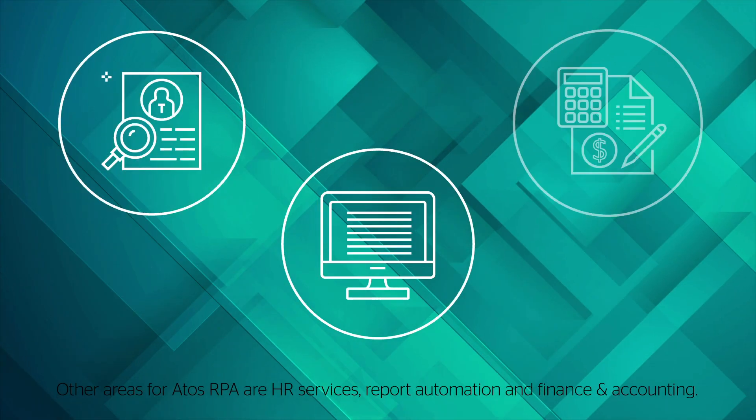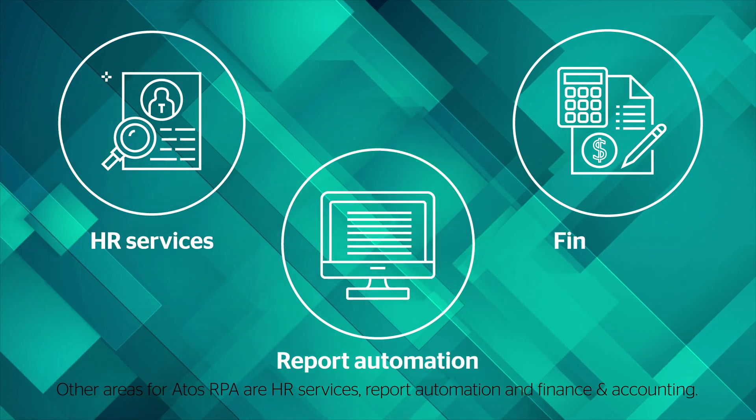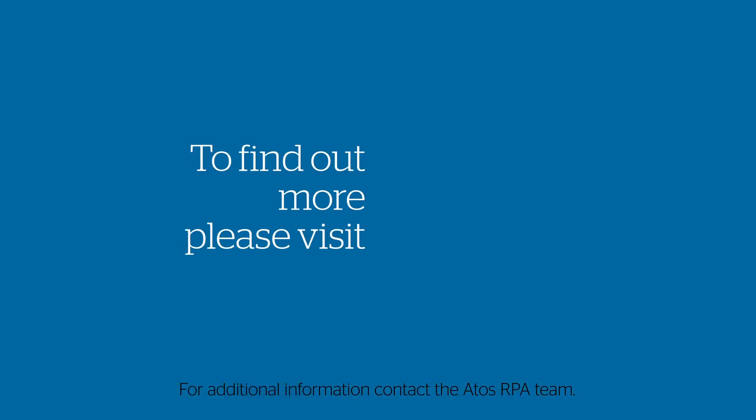Other areas for RPA are HR services, report automation, and finance and accounting. For additional information, contact us.